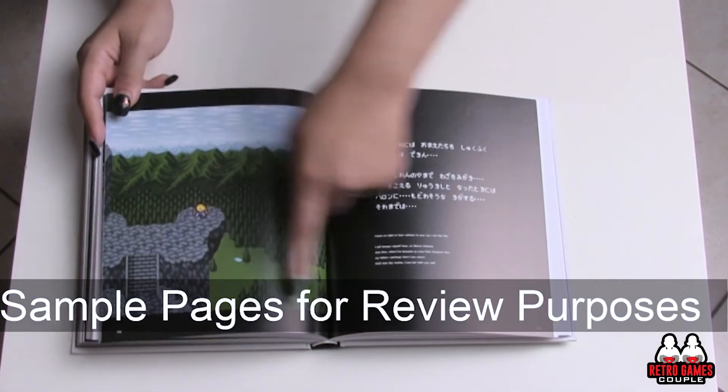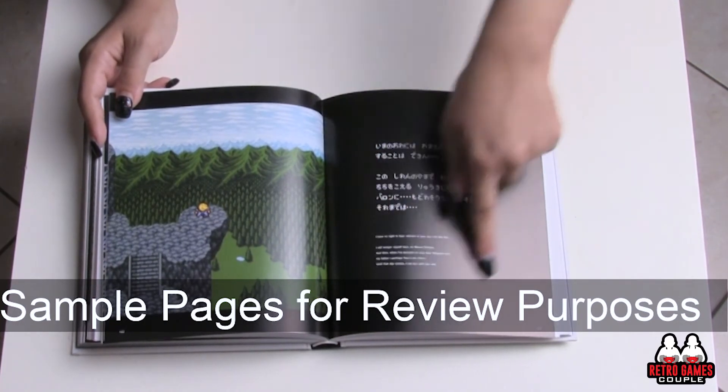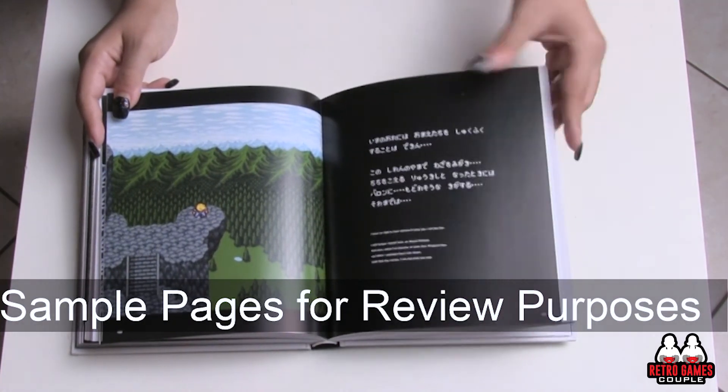Cutscenes! This is the pixel art for the cutscenes, very nice, with the text that accompanies the whole thing.